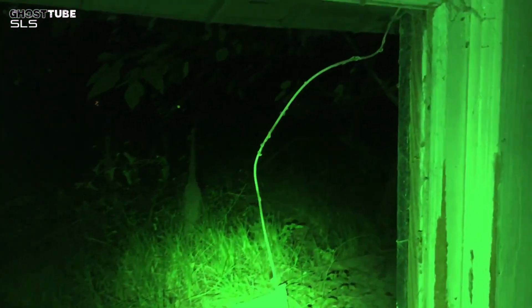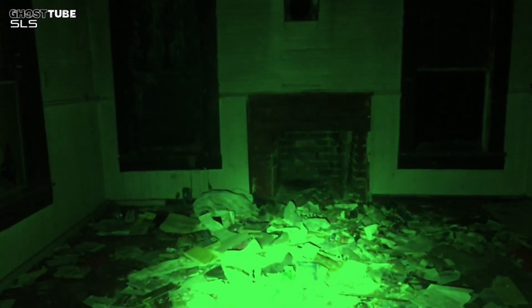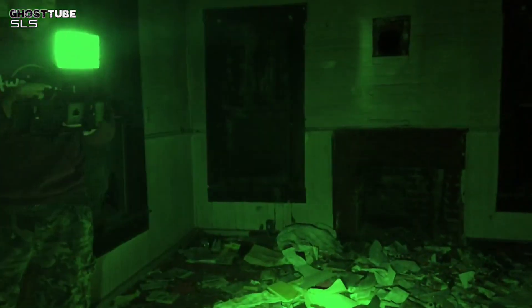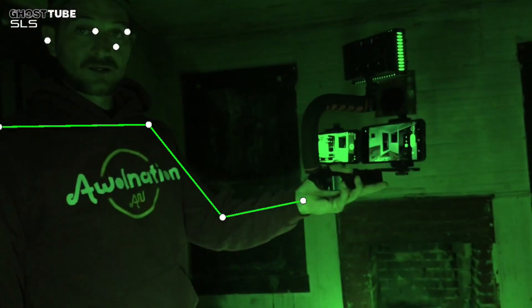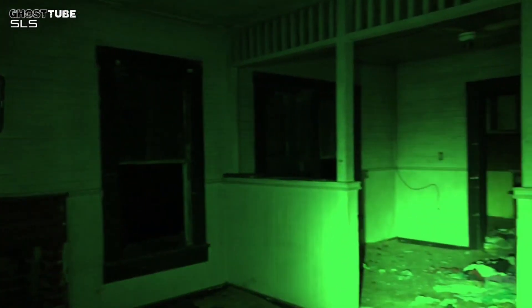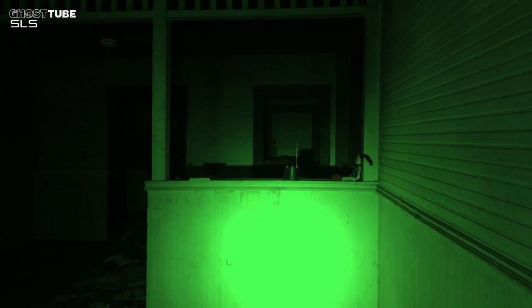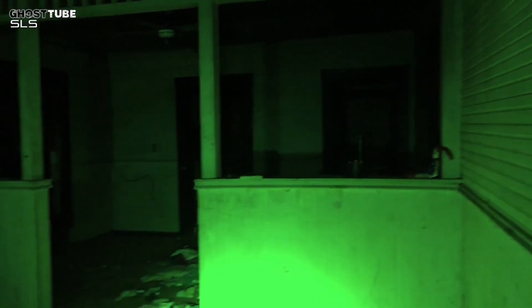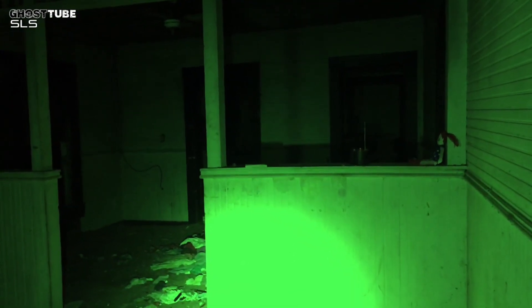Is somebody out there? I just got a magnetic field shift when I walked out the door. That's supposed to be like an EMS reading. So you have the regular ghost tube and I've got the SLS going. I've been running this one and then I'll switch to the ghost tube SLS. It's amazing how much they can line up with each other. Whoever's here with us, can you stand in front of our cameras? I definitely feel some energy here.